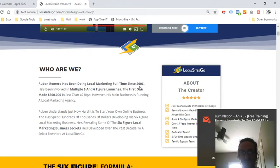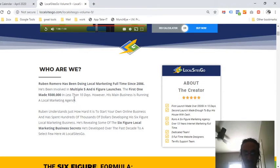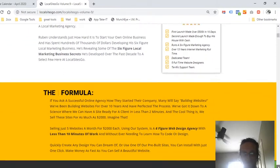This software is designed by Ruben Romero, who has been doing local marketing since 2006 and has been involved in multiple five-to-six-figure launches. His first launch made $500,000 in less than 10 days. His main business is running a local marketing agency. His second launch made enough to buy his house with cash. He runs a six-figure marketing agency, has over 13 years in internet marketing full-time, and a dedicated team of five full-time website designers with a terrific support team.